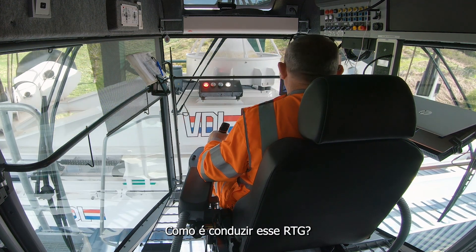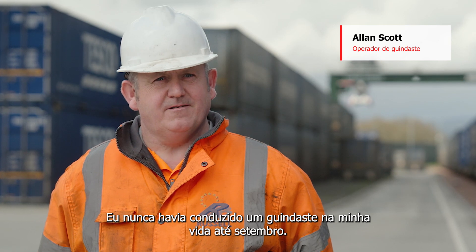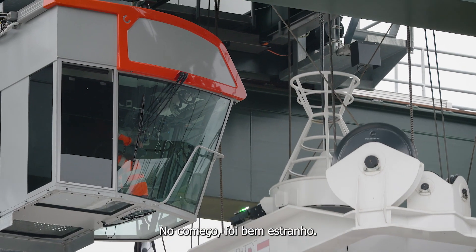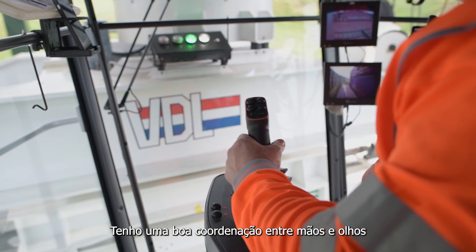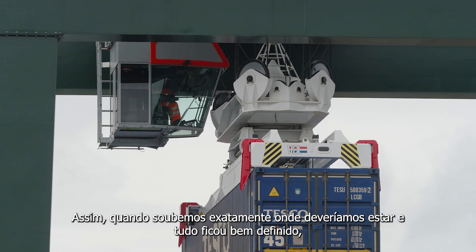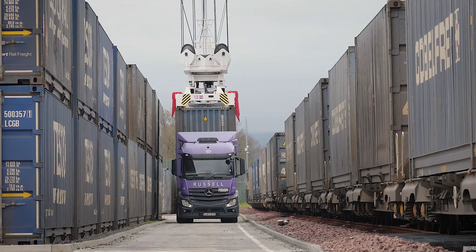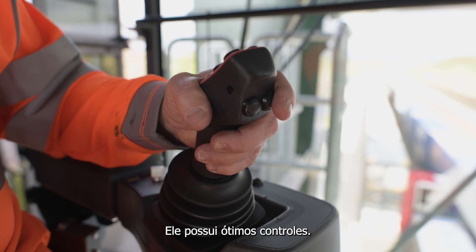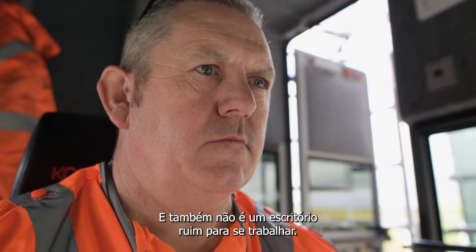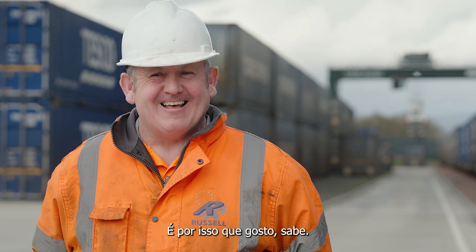What's it like to drive this RTG? I've never driven a crane in my life until September. It was very strange at first. And then I've got quite good eye-hand coordination anyway. So once we knew where we were meant to be and then we got it all marked out, it came to us. It came quite quick. As for the crane itself, absolutely amazing. It's great controls on it and it's not a bad office to work in as well. I like it because it's like playing a game every day. That's why I like it.